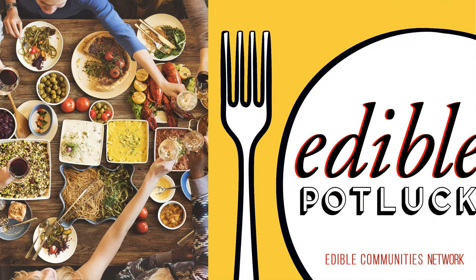Thank you for joining us today on Edible Potluck. Our podcast producer is David Wolfe. If you like this episode, please subscribe on Apple Podcasts or wherever you get your podcasts. Please take a moment to leave us a rating or a review — you know it helps other listeners find the podcast. Don't forget to pick up a copy of your own local Edible magazine. Find out where at ediblecommunities.com. You can find links to everything we talked about today in the show notes at ediblecommunities.com/podcast. Until next time, remember — eat local.